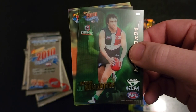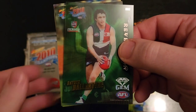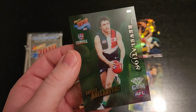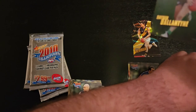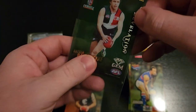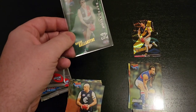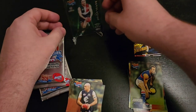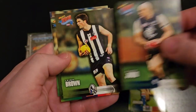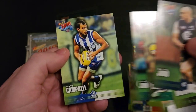So those ones there were one in 18 packs I think, so very nice. Let's just grab a sleeve and sleeve that one up — might actually sit that one on the stand over there. Chris Judd, Lee Brown, Luke McFarlane, Corey Enright, Nathan Jones, and Matt Campbell.